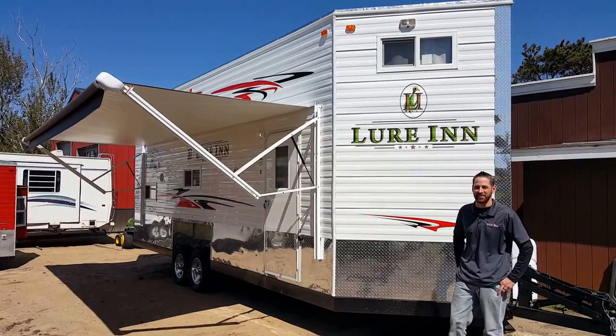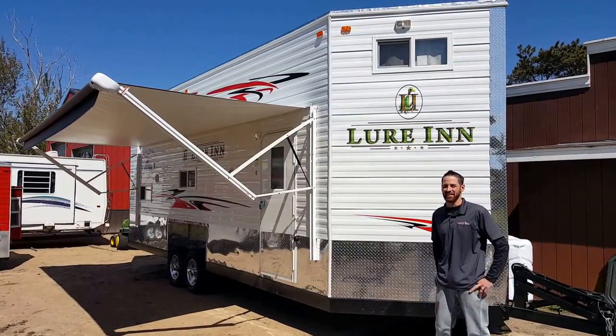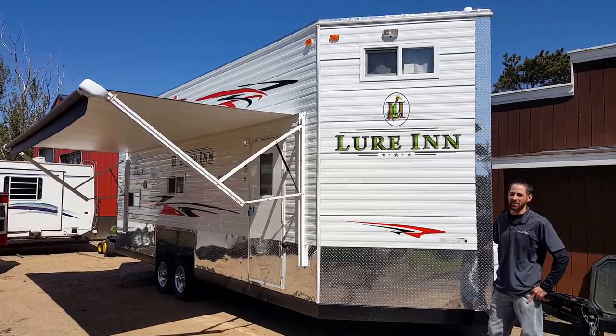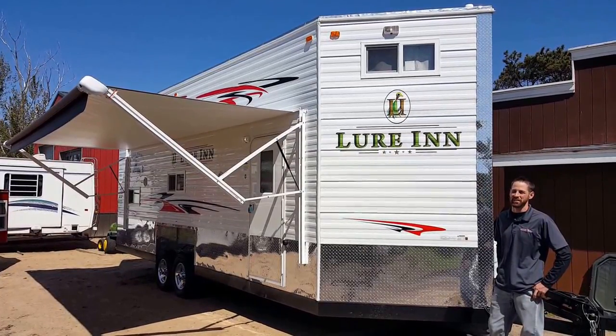Hey, this is Nate over at Smoky Hills Outdoor Store in Park Rapids, excited to show you the brand new 2016 Lure Inn by Ice Castle.